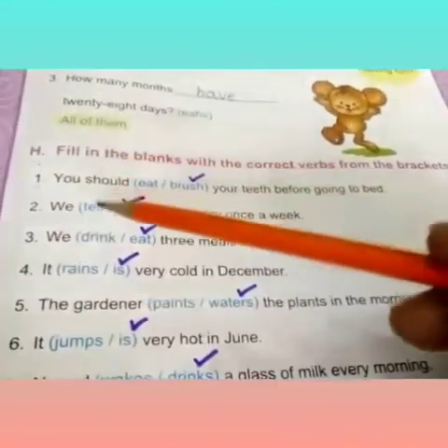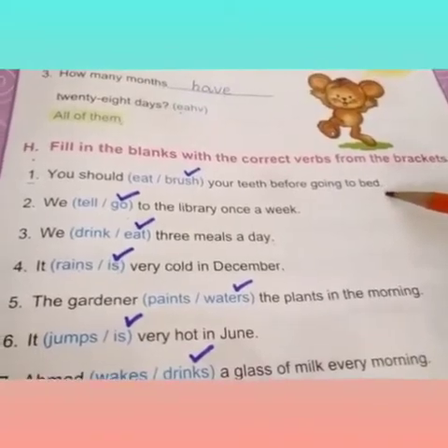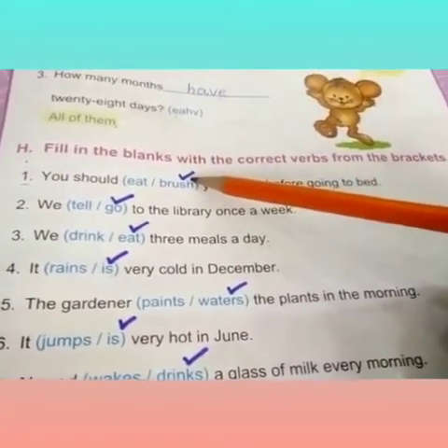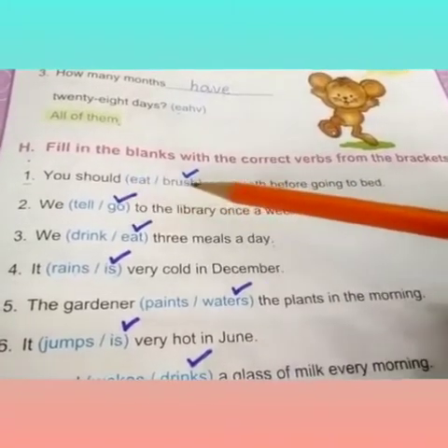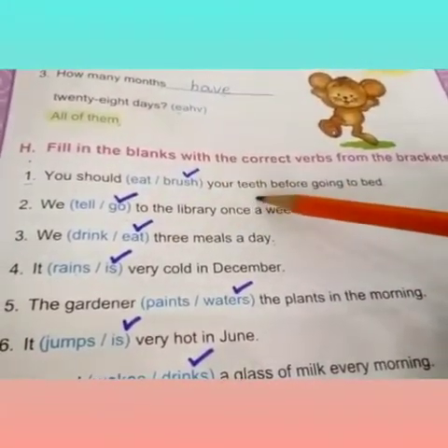First one is: you should dash your teeth before going to bed. The correct verb is 'brush', because we always brush our teeth, not eat our teeth.